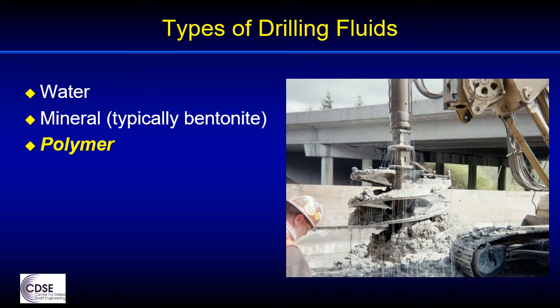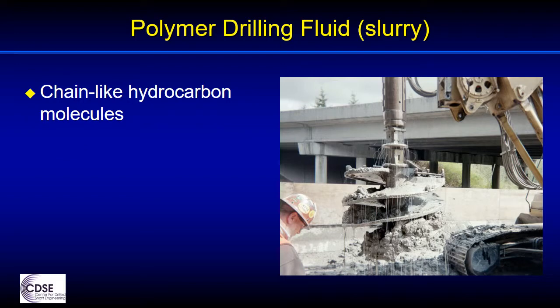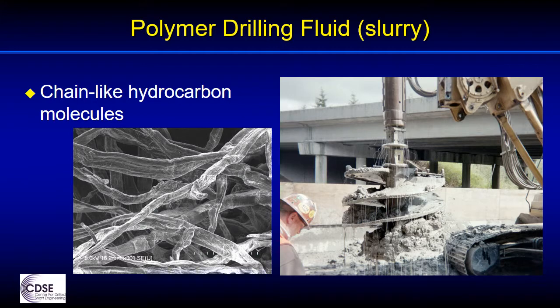Polymers function in a different way than bentonite, and some advantages and limitations are available with each. The type of synthetic polymers used in drilling slurry are long-chain-like hydrocarbon molecules which interact with each other and with the soil and with the water to effectively increase the viscosity of the fluid. The appearance of the polymer fluid is that of a slippery, slimy, viscous liquid, as is evident from the polymer fluid dripping off the tool in the photograph here. You can see the shape of the polymers in this scanning electron microphotograph of a polymer slurry magnified to 800 times its actual size. You can imagine how the presence of these hair-like molecules increases the viscosity of the fluid.